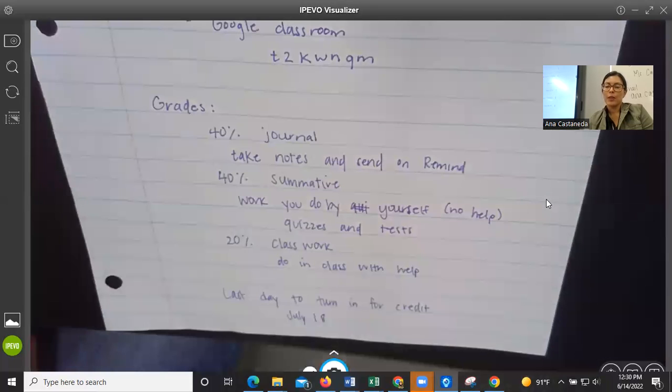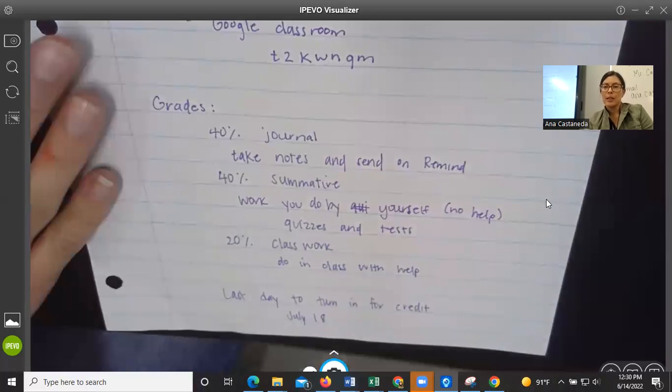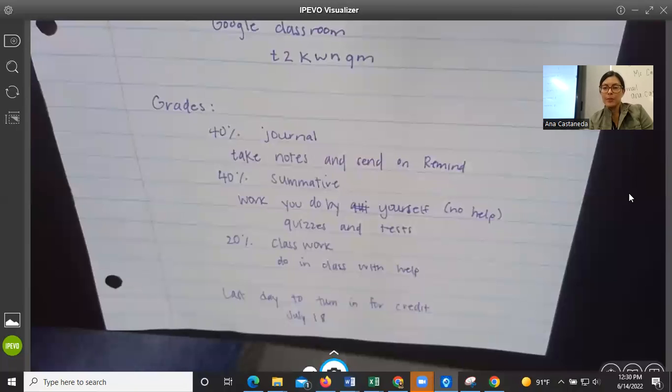Everything is due by Thursday of each week when they're assigned. But the last day — if you're absent, didn't turn things in, or are late — you can turn them in up until July 18th. That is the class information, and I sent it out to you by email as well. Thank you.